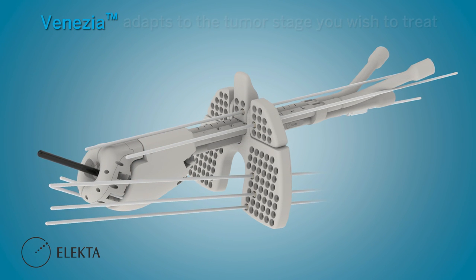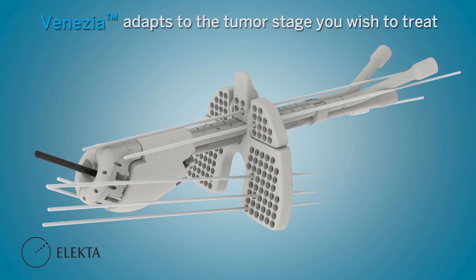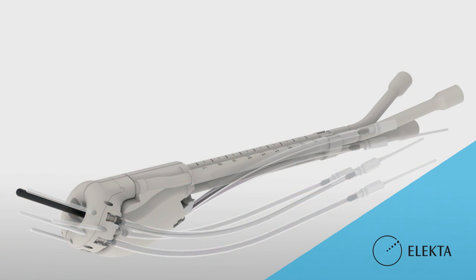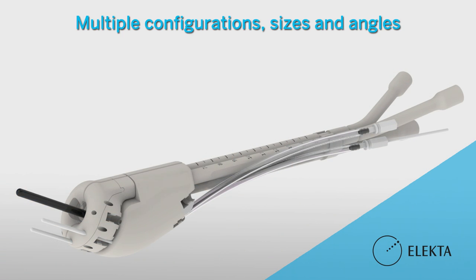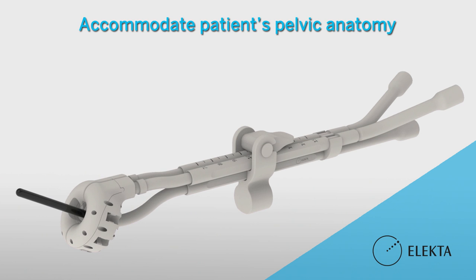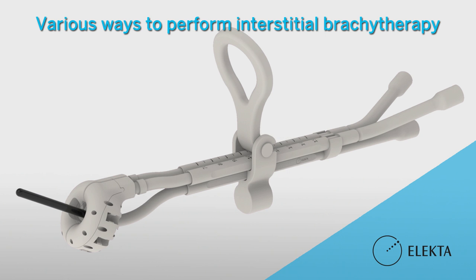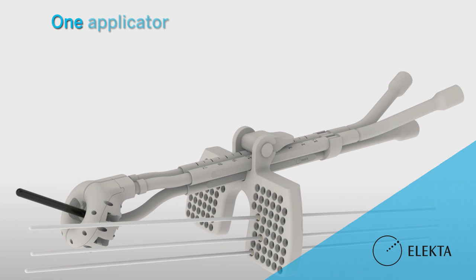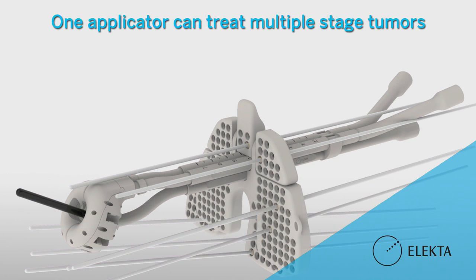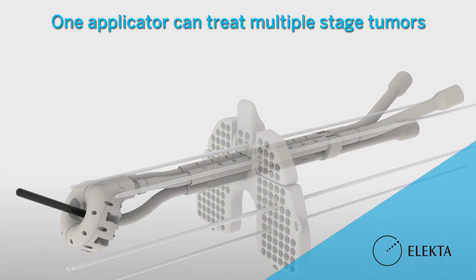Venasia, versatile in form and function, can be adapted to the tumour stage you wish to treat. It is available in multiple configurations, sizes, and angles, which accommodates every patient's pelvic anatomy and offers various ways to perform interstitial brachytherapy. With Venasia, one applicator can treat multiple stage tumours, eliminating the need for a separate device for every indication.